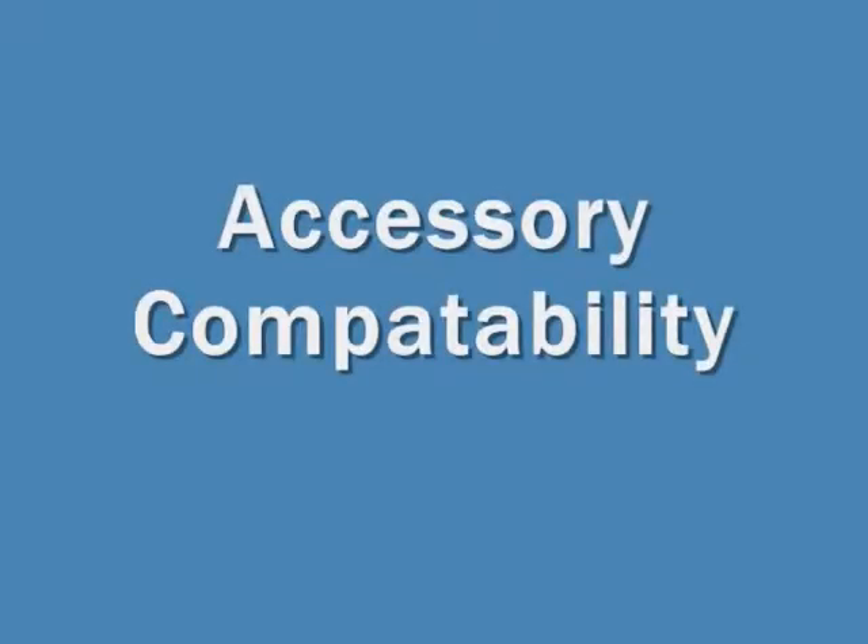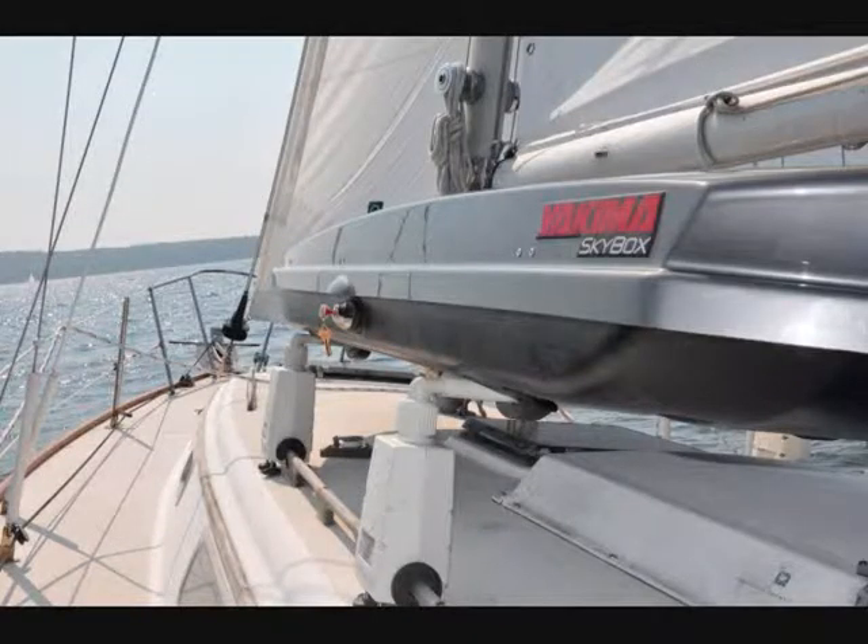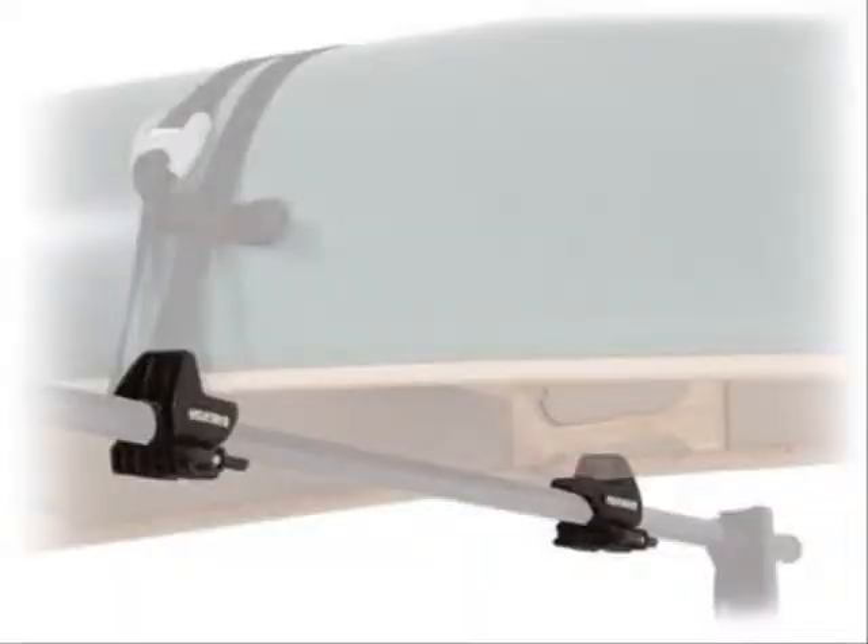Fourth, the rack needed to be compatible with all existing car rack accessories. Many car rack companies manufacture accessories such as gunnel brackets and dinghy mounts that have cross applications with sailors. These accessories open up the door for a wide range of storage options.